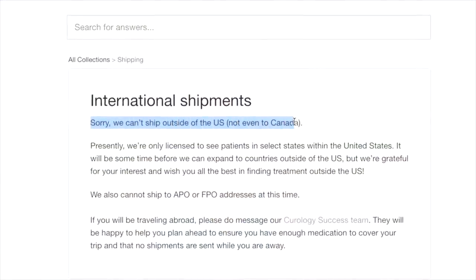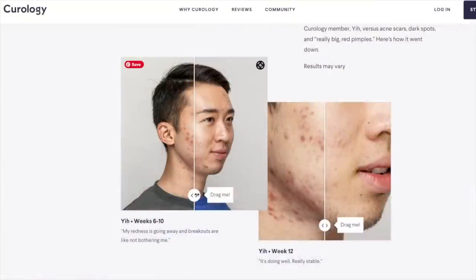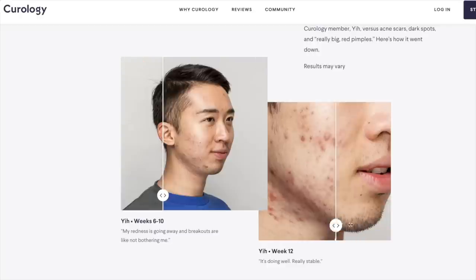One huge barrier for many people is that Curology is only available in the United States — not even Canada, not Mexico, not the UK. That is very frustrating, especially since they do use FDA-approved ingredients. They are the most popular and well-known, and I think it's because they put a lot of money into marketing. We've probably all seen Emma Chamberlain's Curology video; Hiram has done some with them too. They have approached me with offers, and let me say — they got money, they have a lot of cash to play with.